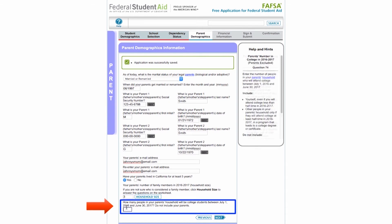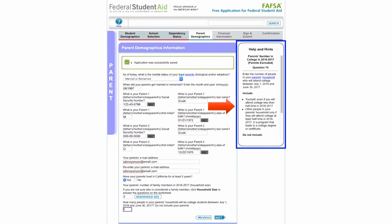Next, specify how many of these members are attending college at least half-time and are working towards a college degree or certificate in the 2016-2017 school year. Always count yourself in this number, but never include your parents even if they are attending college. Also, do not include siblings who are in the U.S. Military Service Academies. Be as accurate as possible because your school may ask you to verify this information.